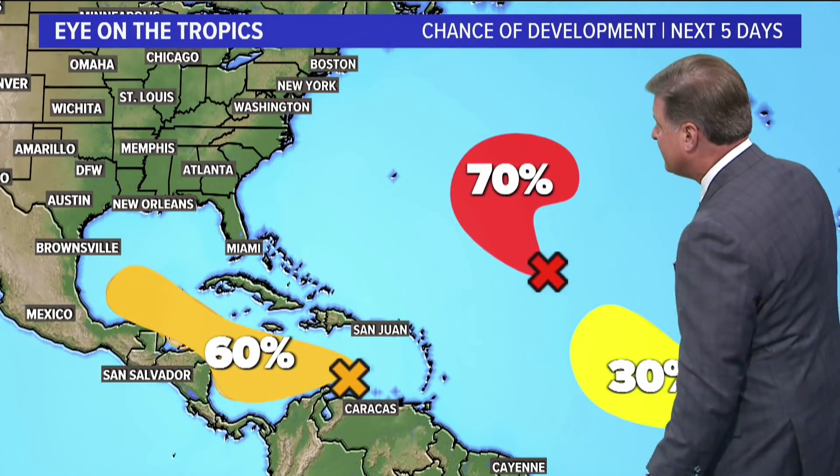Hi everyone, I'm WFAA Chief Meteorologist Pete Delkis in Dallas, Texas with a quick update on the tropics. I wanted this to be somewhat comprehensive because we're now approaching the peak of the season, which of course is September 10th, but we're certainly in the time of the year — August 20th through the middle part of October — when two-thirds of all tropical storm activity and tropical development takes place. So let me show you what's happening right now.